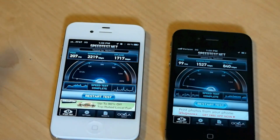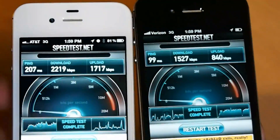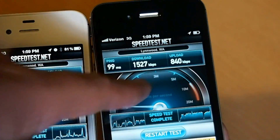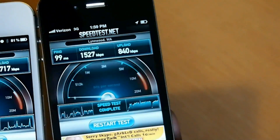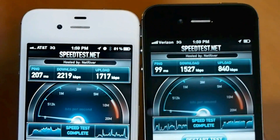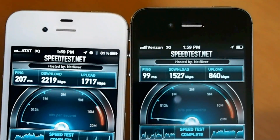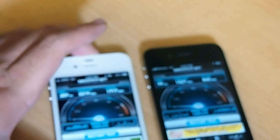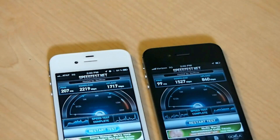Verizon just finished. Looking at the results: the AT&T device still had a slower ping, but it got 2.2 megabits down versus Verizon's 1.5 megabits down. Upload was 1.7 megabits versus Verizon's 840 kilobits. So AT&T over the air is much faster all of a sudden, connected to its 4G network — though they like to call it 4G, it's not really 4G. I disconnected from the MicroCell so I'd be using AT&T's standard over-the-air network rather than the MicroCell connected to my home broadband.